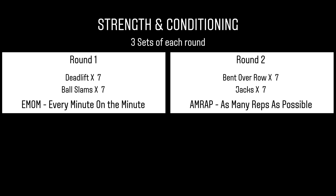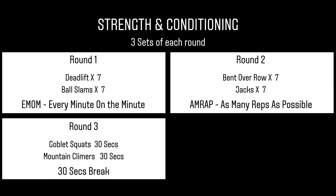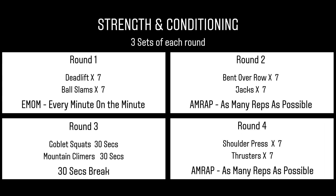And then you have a break after that minute. Then we have goblet squats for section three with mountain climbs — this is 30 seconds each, and then you have a 30-second break. And number four, we're back into AMRAP: shoulder presses and thrusters, seven reps each. Repeat the cycle non-stop for the minute, and then you have a break after the minute.